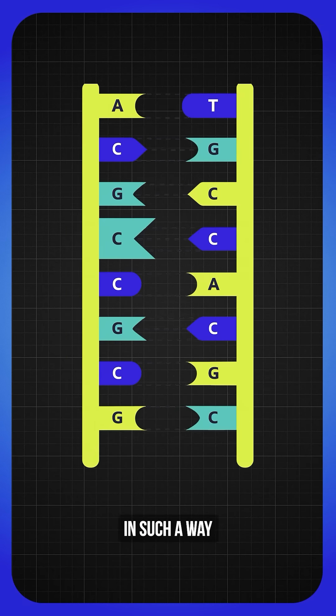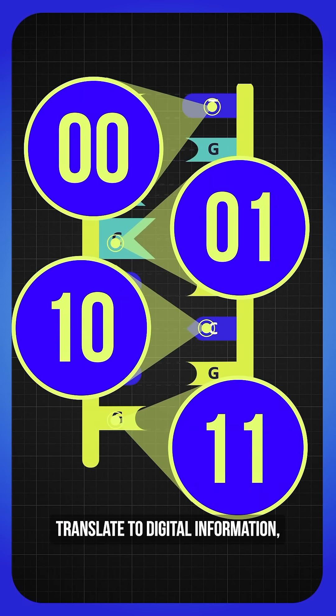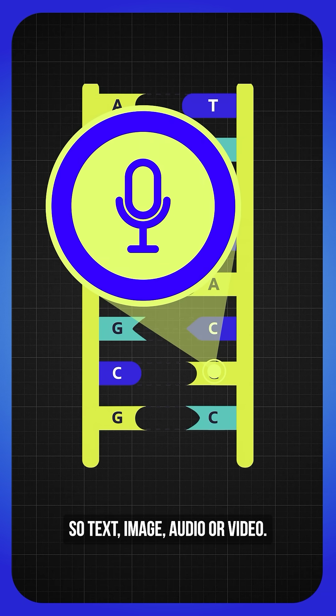It's designed in such a way that the DNA bases A, T, C, and G translate to digital information, just like ones and zeros on a computer. This means it can store any type of digital file — text, image, audio, or video.